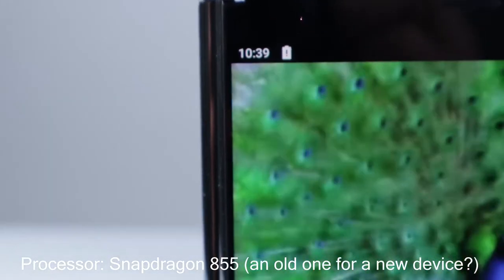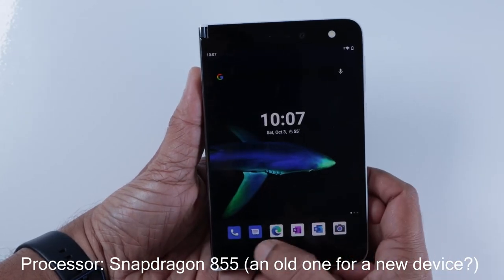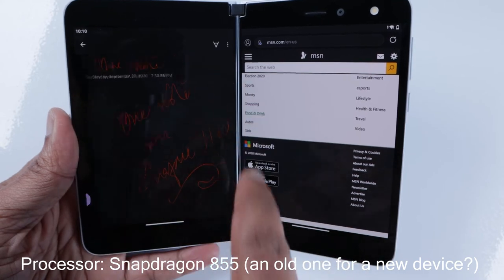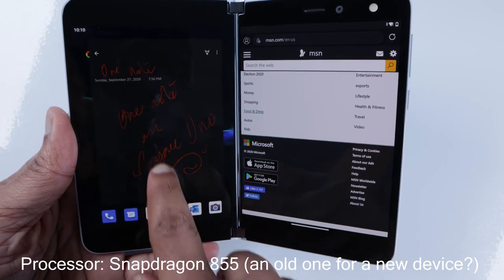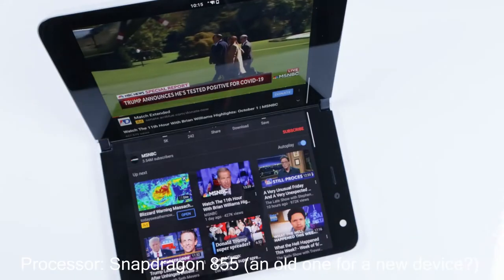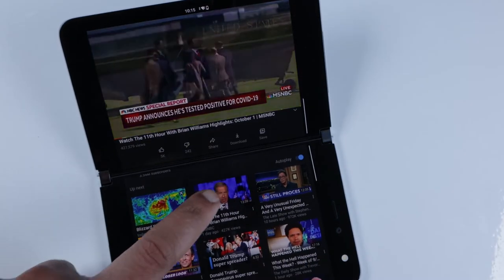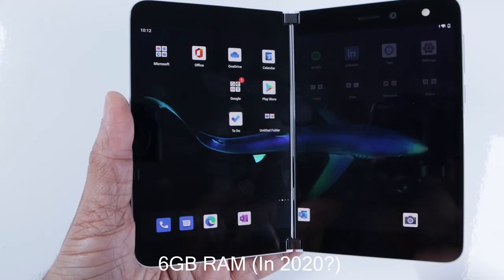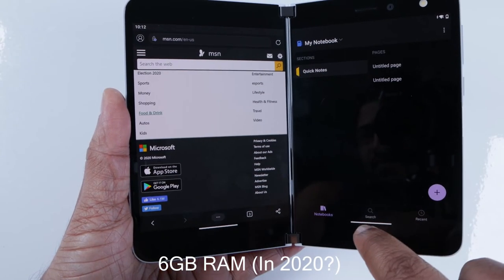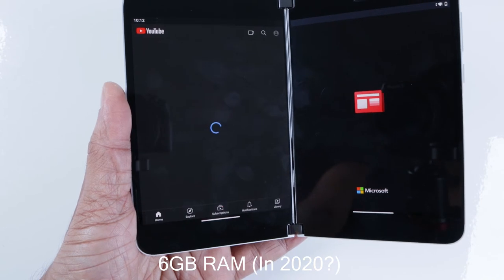It has a Snapdragon 855 from Qualcomm without 5G support. 5G support is not something we'd look for, at least for the next couple of years until it becomes really mainstream. It's almost a year and a half old processor — old in technology terms. But you can use most of the apps Microsoft wants you to use, and the processor does its job without any struggle. Just don't bring in overly graphic-intensive games. 6GB RAM is surely less than what other flagship phones offer at a lower price tag, but it doesn't really give you any trouble loading apps. I have faced no problems using Microsoft's apps, Google's YouTube, or Maps.